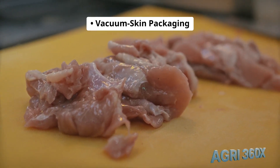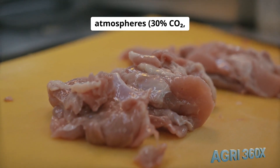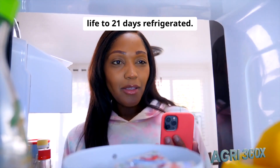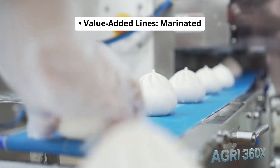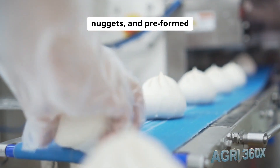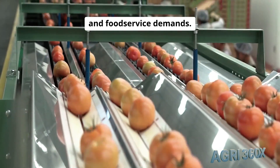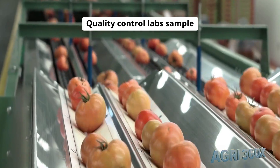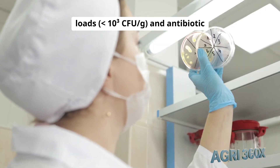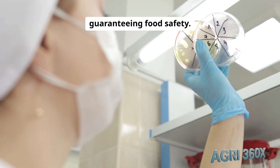Vacuum skin packaging (VSP): cut pieces seal in modified atmospheres of 30% CO2 and 70% N2, extending shelf life to 21 days refrigerated. Value-added lines produce marinated kebabs, ready-to-cook nuggets, and preformed burgers at 5,000 units per hour, meeting retail and food service demands. Quality control labs sample every batch for microbial loads (10³ CFU/g) and antibiotic residues (0.01 ppm), guaranteeing food safety.